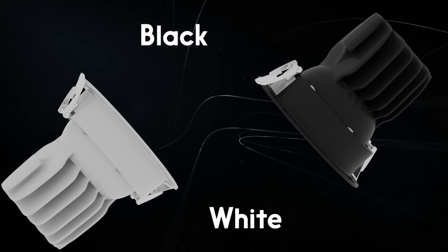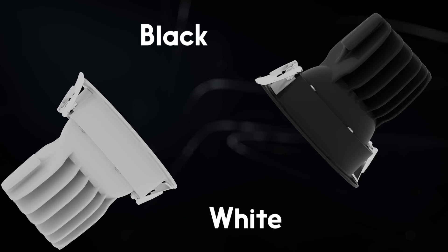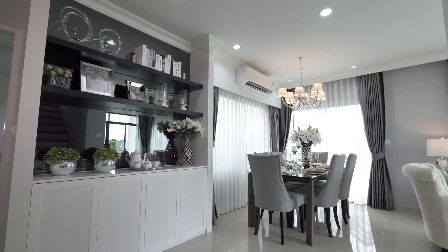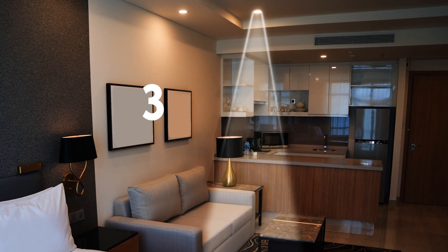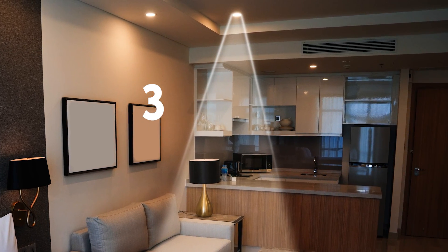Saga Cobb illuminates recessed spaces with a presence that commands attention, featuring beam angles of 24 degrees and 36 degrees to suit various lighting needs.